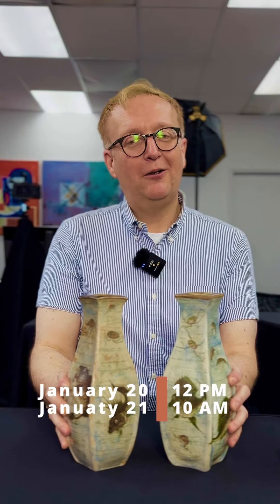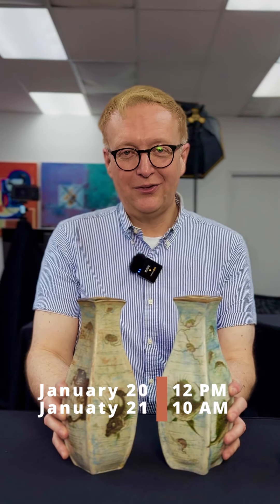Once again they're both coming up in tomorrow's sale, January the 20th, at Lion and Unicorn Auctions. See you there.